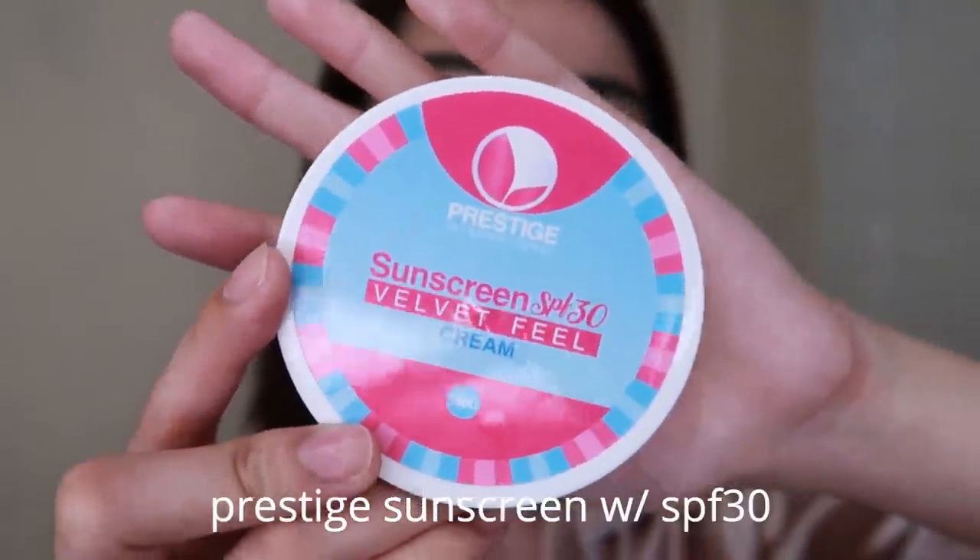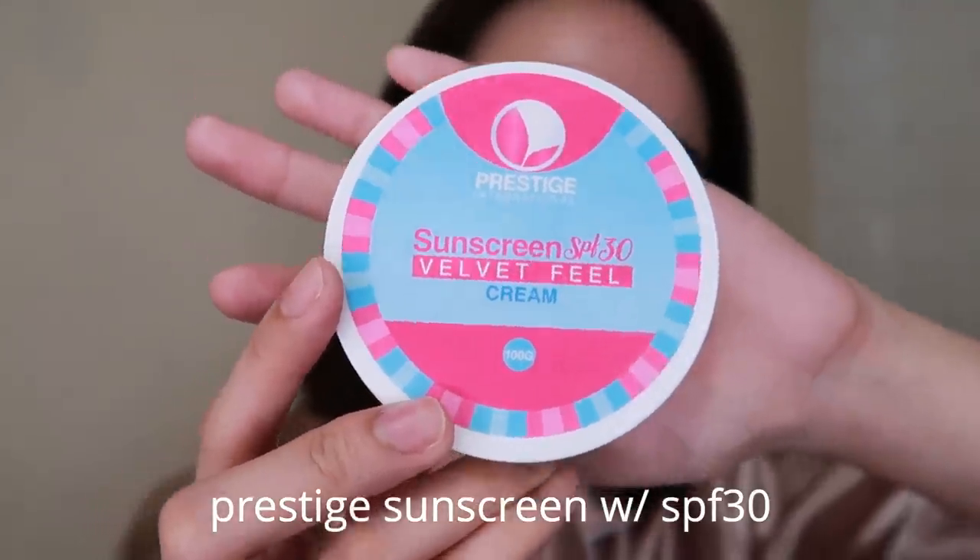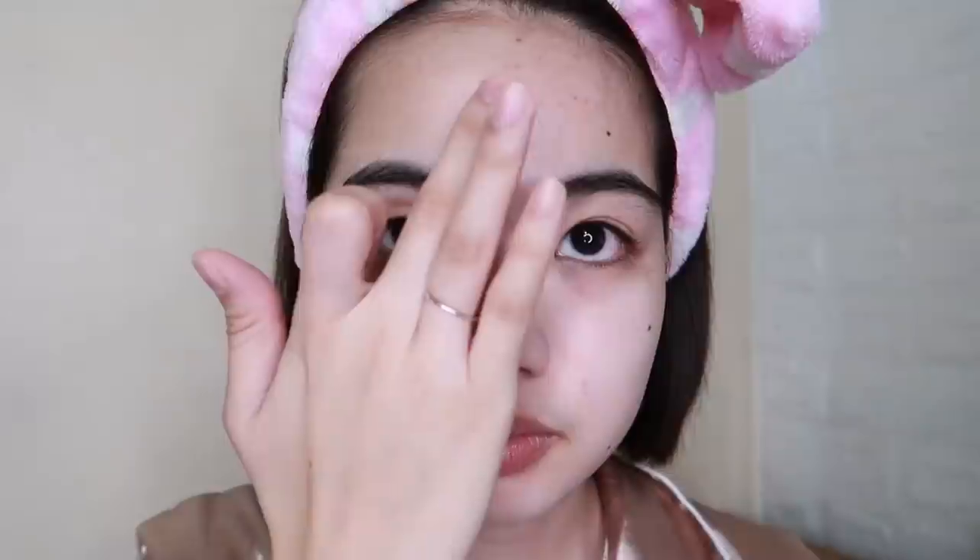After the moisturizer, I go to sunscreen — yes, even at night, I apply sunscreen. It's super important to wear sunscreen anywhere and anytime to prevent aging and discoloration on your face. For that I use the Prestige Sunscreen with SPF 30 Velvet Feel Cream. In my latest videos I've mentioned this is my favorite sunscreen at the moment because it gives an instant glowiness and brightness to the face. I use this every night. I'll put the link in the description where you can buy it.